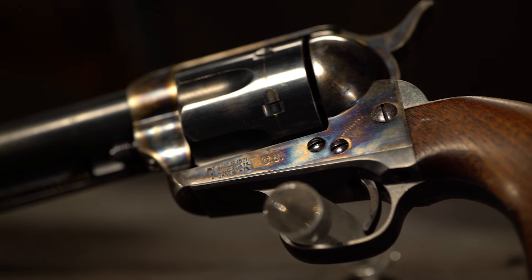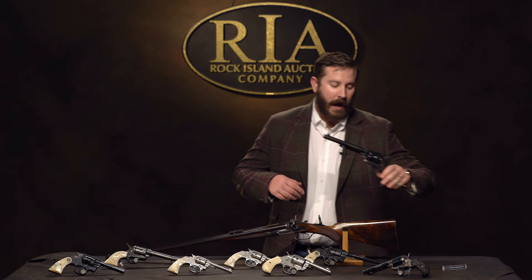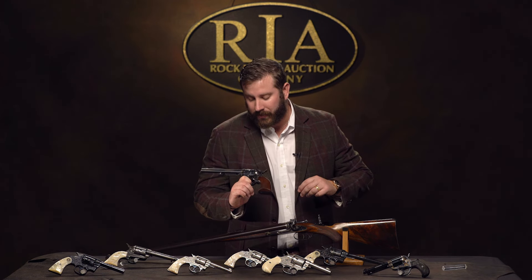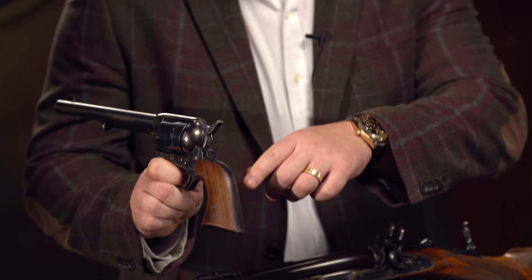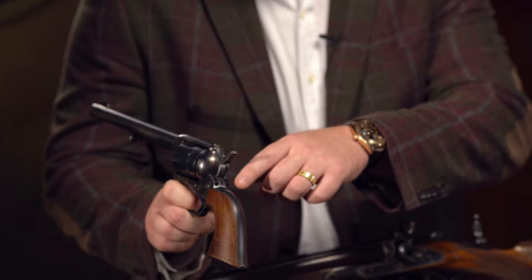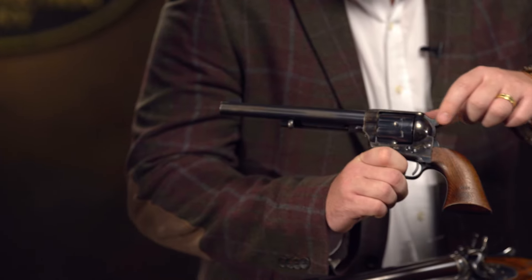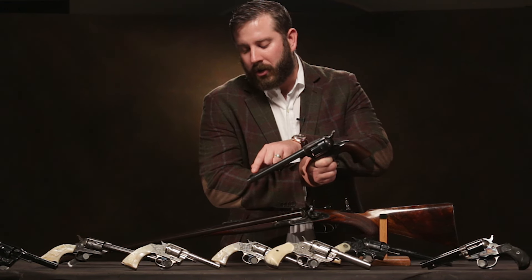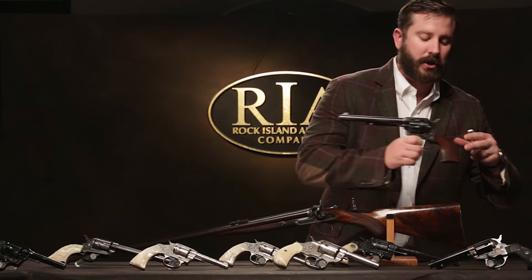The iconic 1873 Cavalry model — it's a DFC. A beautiful gun. As I say, the devil's in the details. What makes something great is the polishing lines on the backstrap. Those are original factory polishing lines you can see there. The case hardening's phenomenal. Notice the original factory polishing lines on the front sight. You're buying condition — if you want to own the best, you're paying for condition.